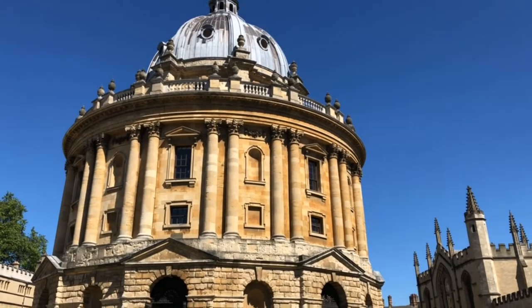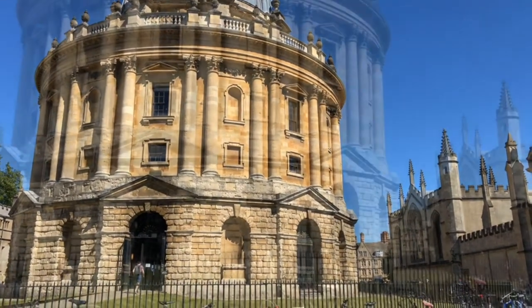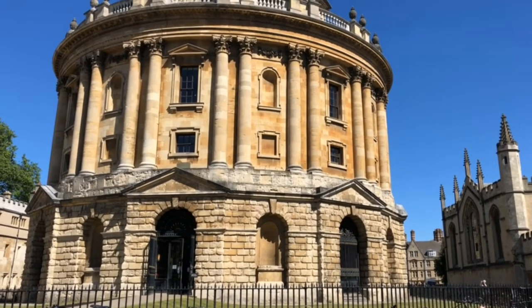This neoclassical building was completed in 1748 to house the Radcliffe Science Library, and it's one of those iconic views of the city. But this city does have more than its fair share of amazing views.